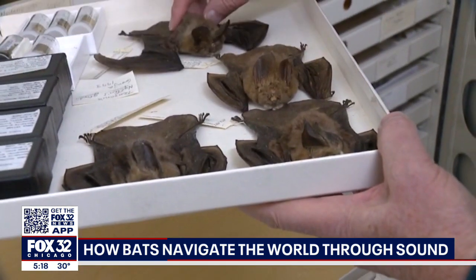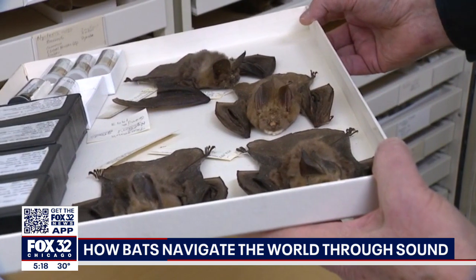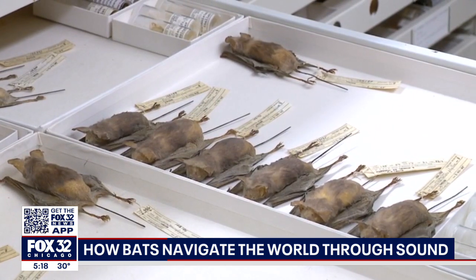scientists announced that many bats evolved to have a completely different inner ear structure than their fellow bats, and unlike any other mammal like us. This allows them to take their echolocation to the next level.